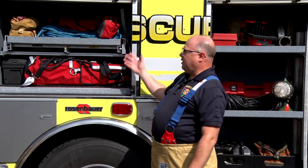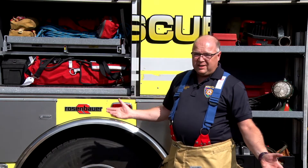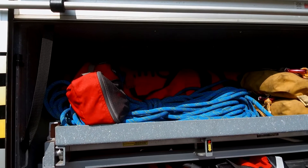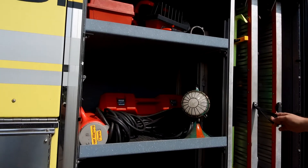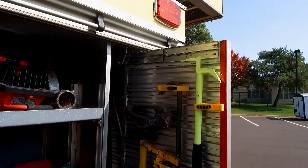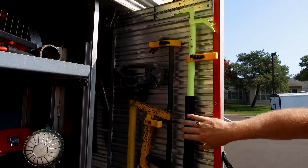The rest of the truck consists of all these other cabinets. They contain various tools that we'll need for different scenarios. This one, for instance, has some rope tools in it. This cabinet here has a lot of different tools — if we pull these out, you can see we have a bunch of different pike poles, we have some bolt cutters, things like that.